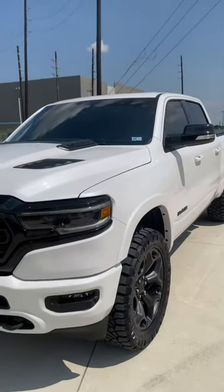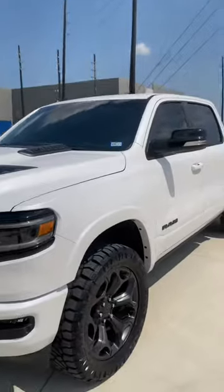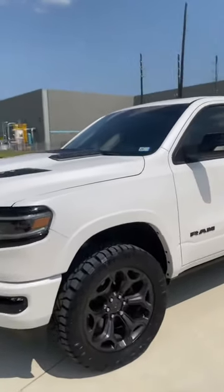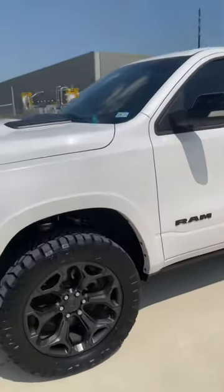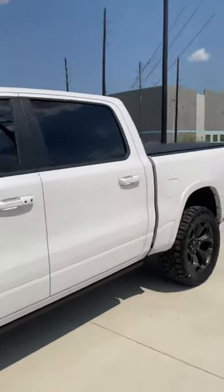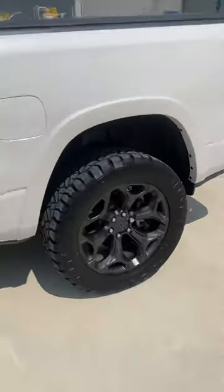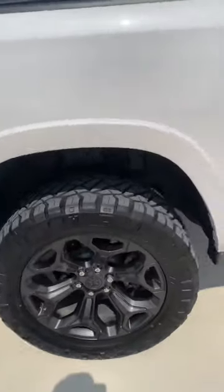Hey, what's going on guys. I just want to make a video on my 2021 RAM 1500 Limited Night Edition. I don't see a lot of videos on these trucks as far as having 35-inch tires on stock wheels. I did put on Nitto Ridge Grapplers — 35s on these 22s — and yes, they do fit.